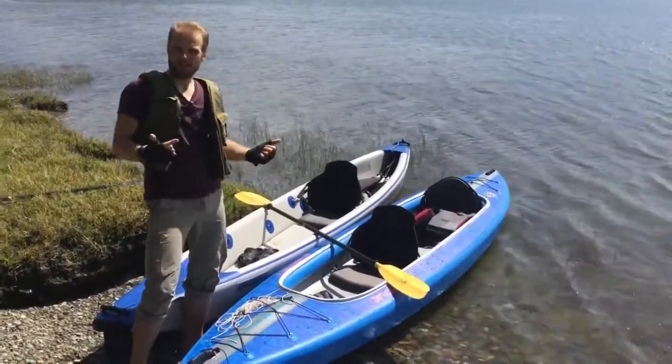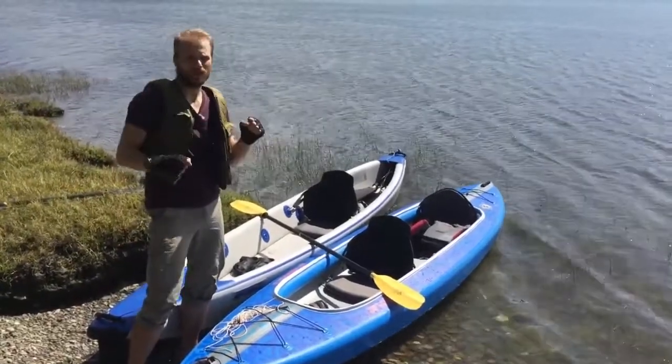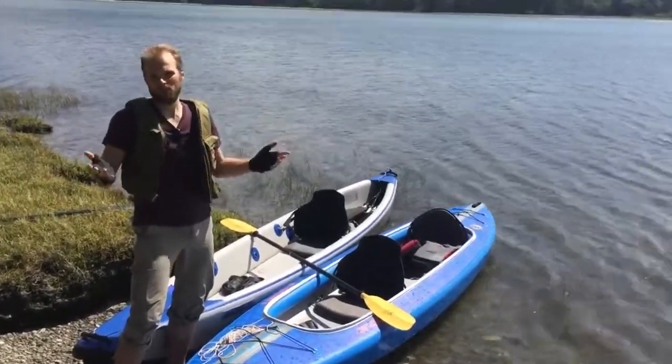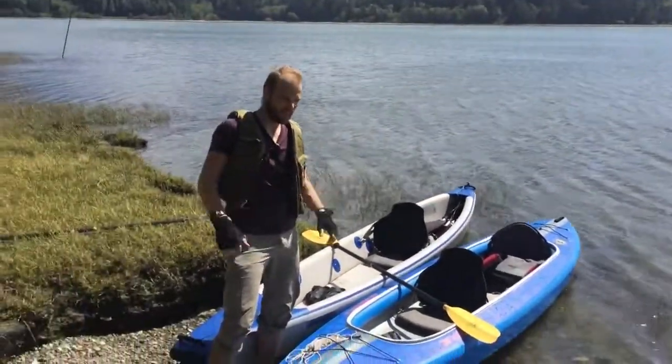Now I will take both of these kayaks for a spin and try to compare the speed of them in regular paddling and at maximum speed. Conditions are not perfect, but I'll try to stay as objective as I possibly can. Let's see what happens.